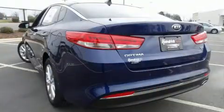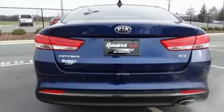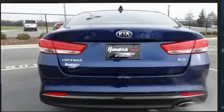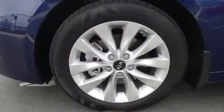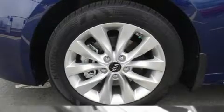Kia infused the interior with top-shelf amenities such as delay-off headlights, heated seats, front dual-zone air conditioning, remote keyless entry, and leather upholstery.